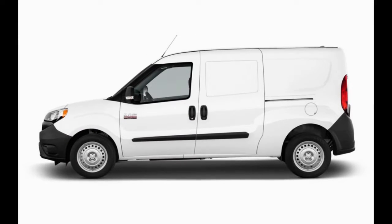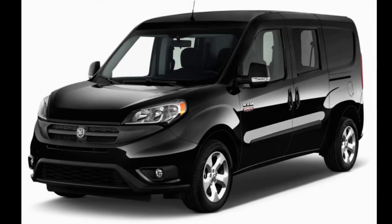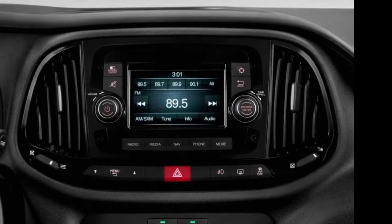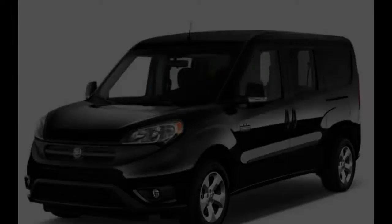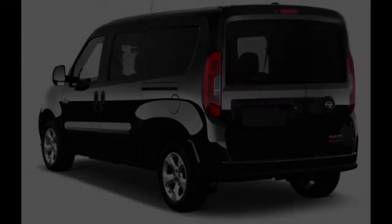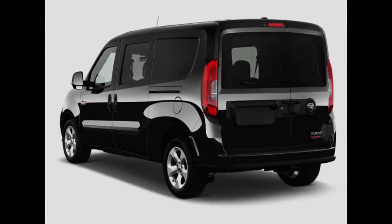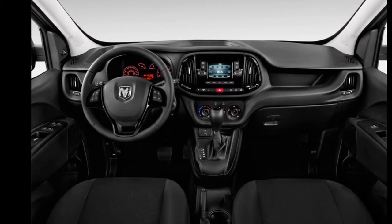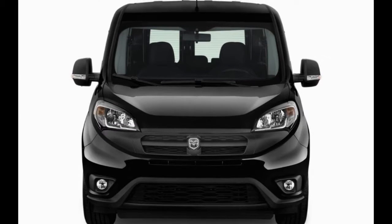Dual sliding entryways give great utility, yet the Pro Master City is certainly a light-duty business-oriented van compared to the larger Pro Master. The Pro Master City squares off against the Nissan NV200, Chevrolet City Express, Ford Transit Connect, and Mercedes-Benz Metris. Its space is right in the center — more efficient than the Nissan and Chevy twins, yet not exactly as vast or adaptable as the Transit Connect and Metris.